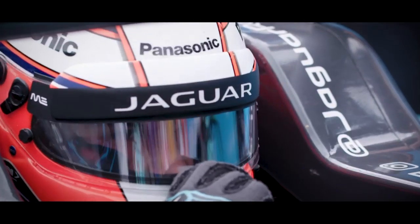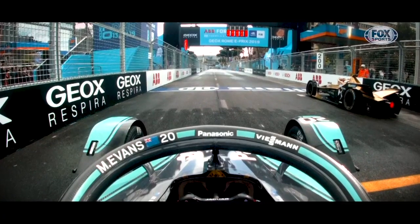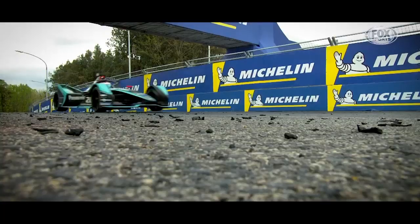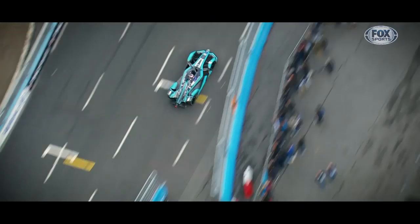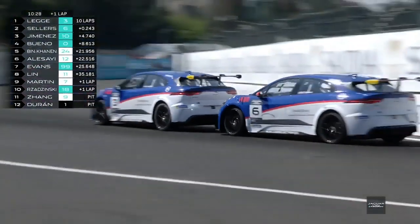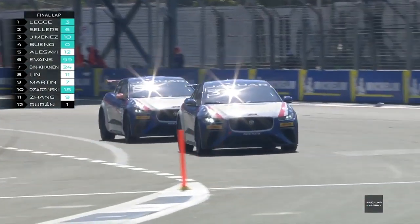Jaguar have used Formula E as a testbed for the technology used in Jaguar's first all-electric car. By sharing experiences and knowledge gained from racing, huge steps forward can be made in road cars. Jaguar have also made history by launching the world's first international electric racing series, the I-PACE e-Trophy, which features a modified version of the production-based road car.